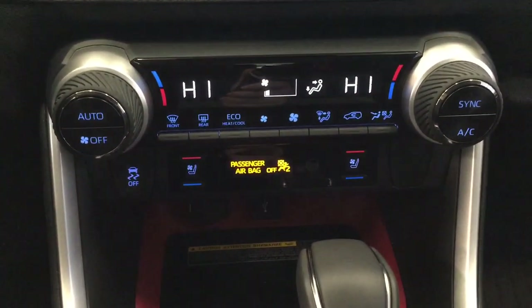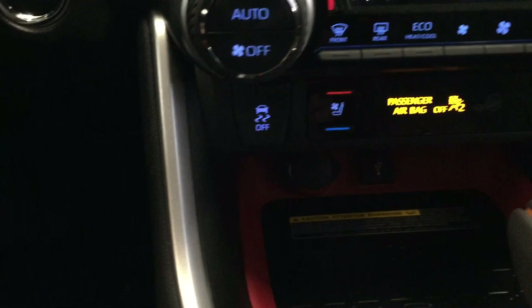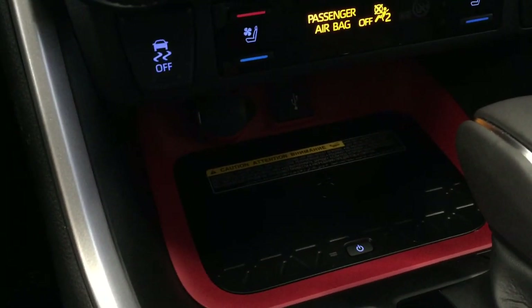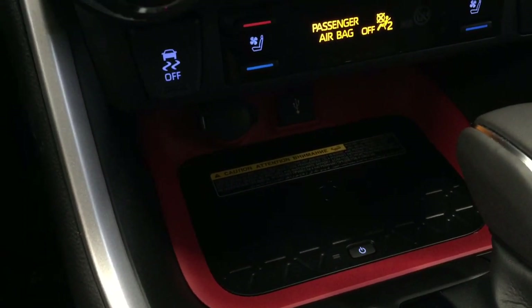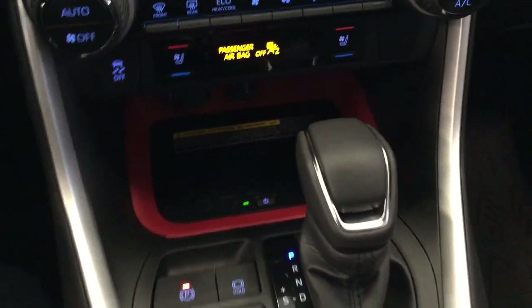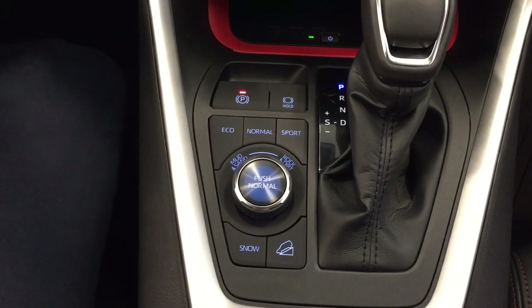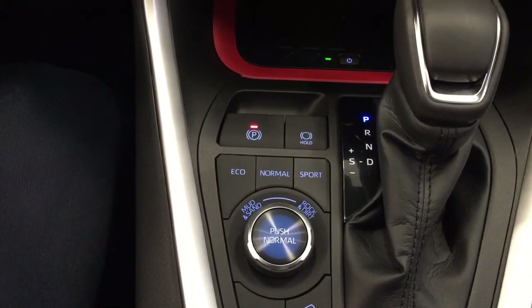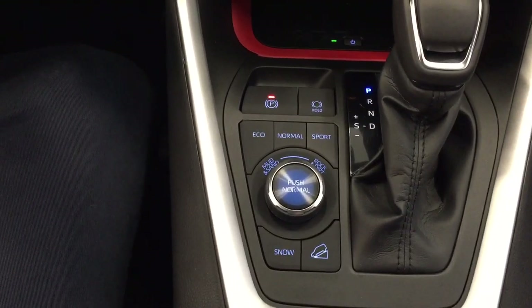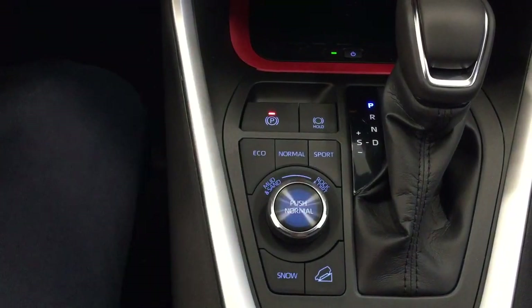Other controls include hazard lights, dual zone climate control, heated and cooled front seat controls for driver and passenger, traction control on and off, and a wireless charging pad with USB and auxiliary input. Once the wireless charging pad is turned on, simply place your phone on top to start charging. You also have eco, normal, and sport drive modes, along with mud, sand, rock, and dirt modes, snow mode, and downhill assist control. The drive mode dial changes colors as you turn it.